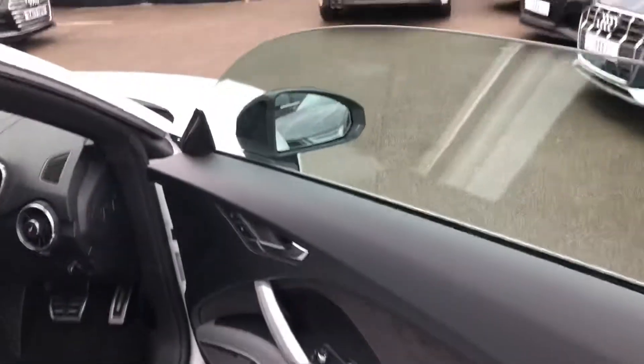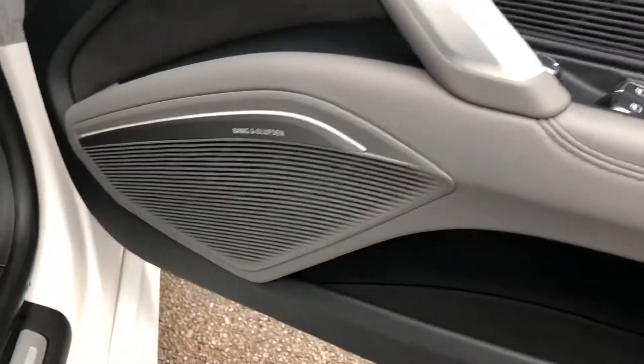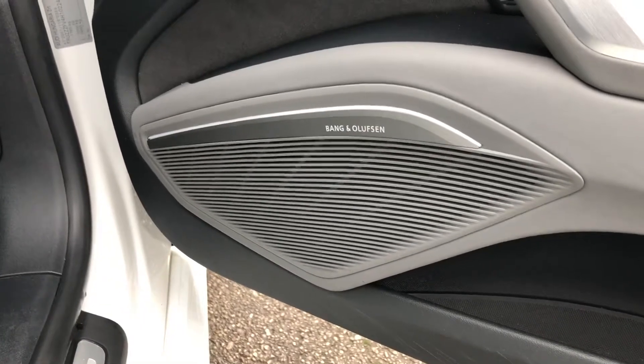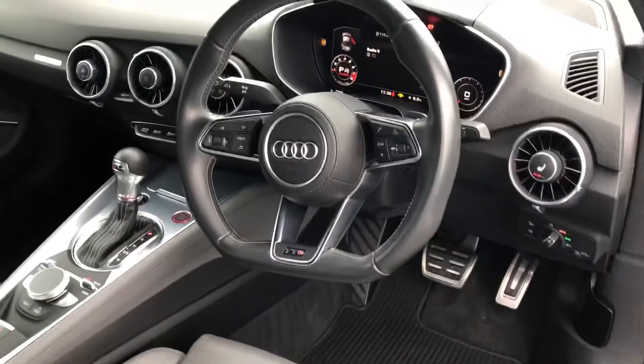As we move on around to the front of the vehicle and the driver's side, you can see here we have electronically adjustable wing mirrors. There is also a Bang & Olufsen sound system with 12 speakers around the vehicle for maximum sound quality and entertainment.